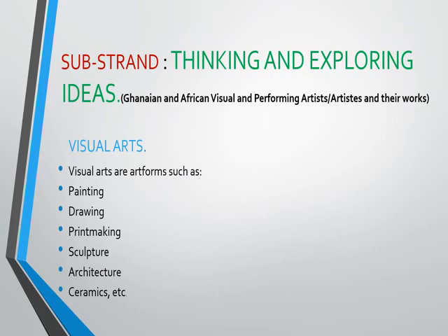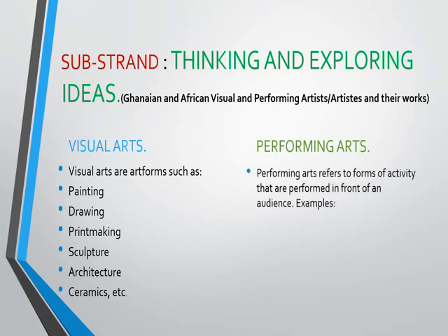We move on to performing arts. What is performing arts? Performing arts refers to the forms of activity that are performed in front of an audience. So normally performing arts are performed on stage for an audience. Examples: drama, dance, music, poetry, and etc. So all these items form part of performing arts.